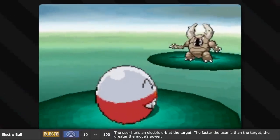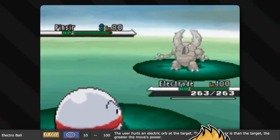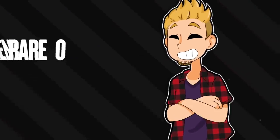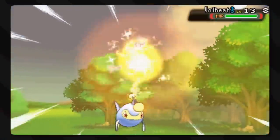With this move, the user hurls an electric orb at the target. The faster the user is than the target, the greater the move's power. There's this thing called Ball Lightning, which is really cool - wherein lightning will hit a pocket of air that is charged differently, thus illuminating it like a large candle in the sky. I think Game Freak just sort of ran with the idea.